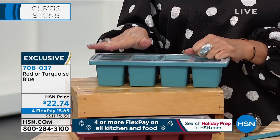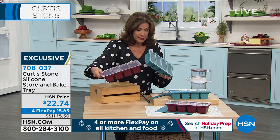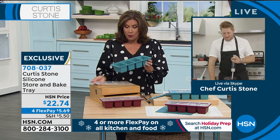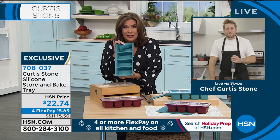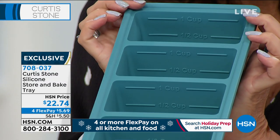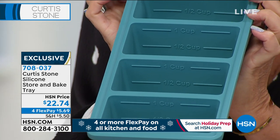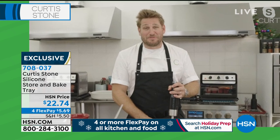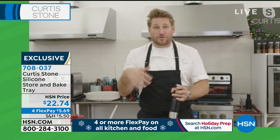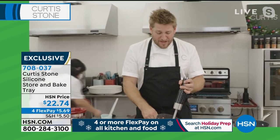Never seen anything like this — it even has measurements inside, including metric for cup measurements. Think about all the batch cooking. I've just made a tomato soup. We are going to be batch cooking, slow cooking, making chilies and soups. Look — I've made a little tomato soup. So many incredible products that I know you're going to love.